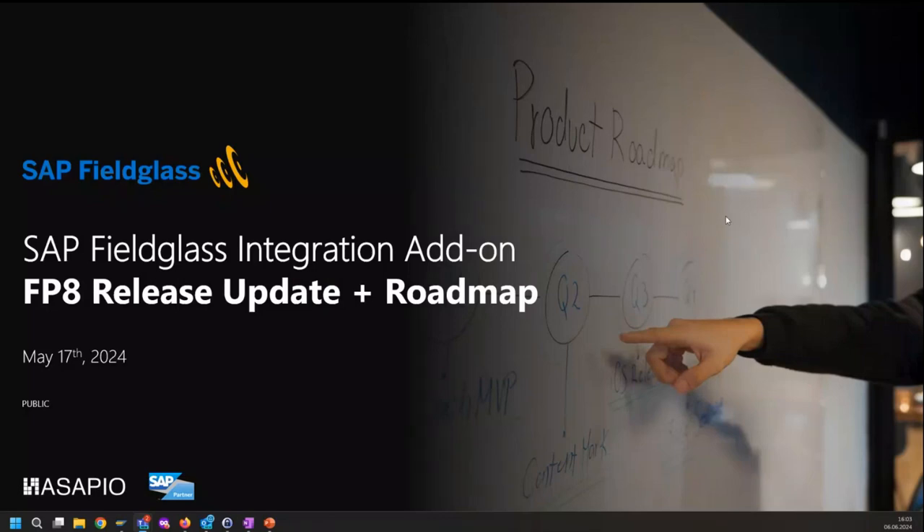Thanks again for joining that session today. The session is about giving you an update on what features are new to the latest feature pack of the Feedclass Integration add-on that has been recently released mid of May.